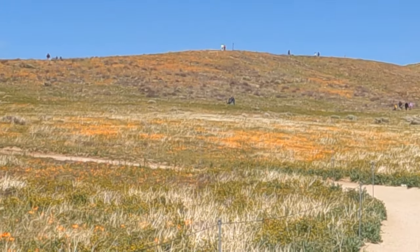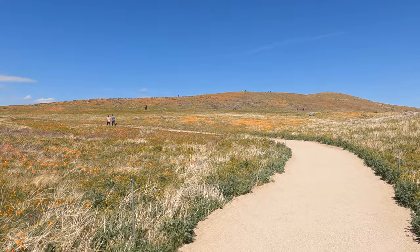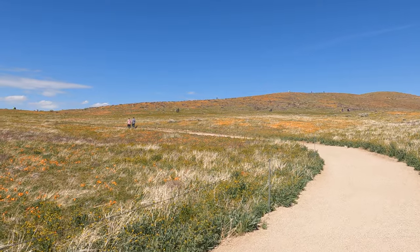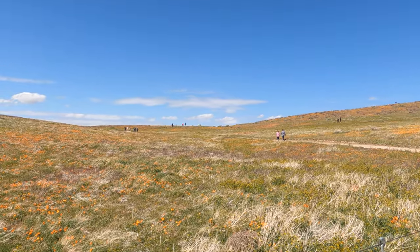Look at all the tiny people up on the hill. California is in a severe drought, so you'll see a lot of dry patches around the poppies. Lancaster is up in the high desert, so I don't care how warm it is in LA when you leave — when you get up here to the poppy reserve, be prepared for strong winds. It is just going to be wicked windy.